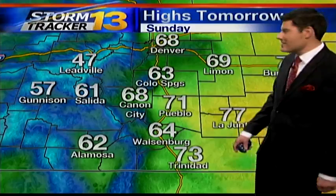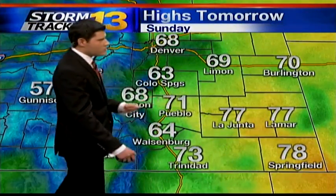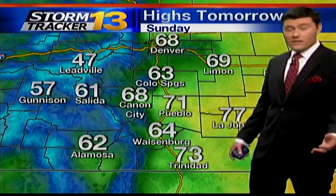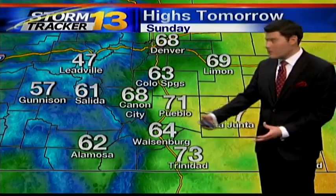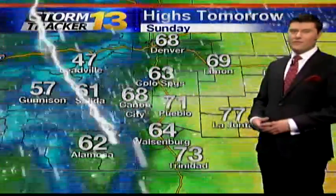Highs tomorrow hitting 63 in Colorado Springs, 71 in Pueblo, and high 70s throughout the eastern plains. Do keep in mind though, with those warmer temperatures in the eastern plains, we'll likely see a few thunderstorms tomorrow afternoon pretty much all across southeastern Colorado. They don't look to be carrying near the severity of the storms we've seen today though.